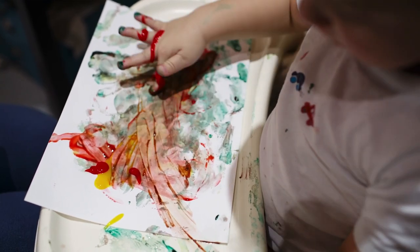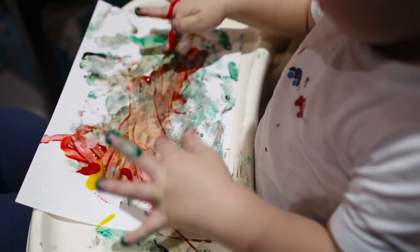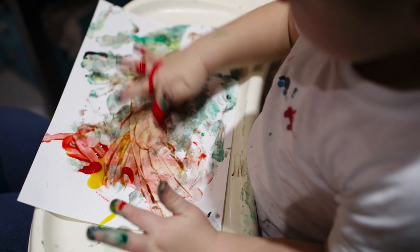They want to get that tactile feedback, develop and strengthen their hands. They will eventually show an interest in using tools like paintbrushes, but the younger they are, the more likely they'll want to simply explore with their hands.